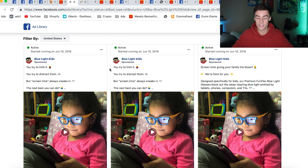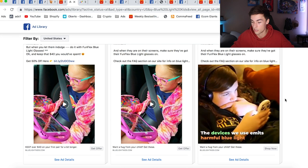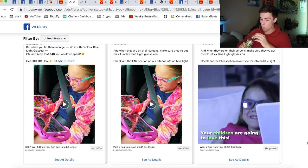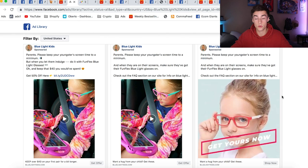This store started advertising on June 2nd. The ad shows a kid using a phone, explaining that the blue light from screens is harmful. You could target parents specifically, and this ad would perform very, very well.